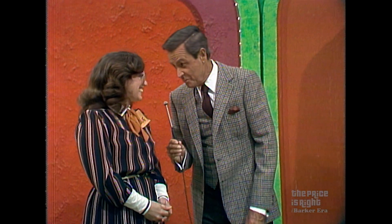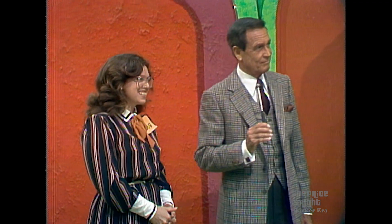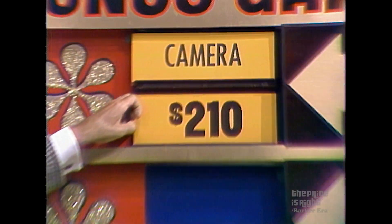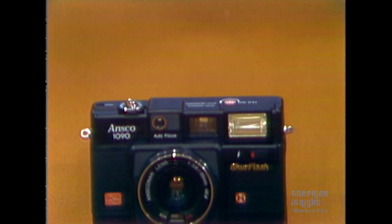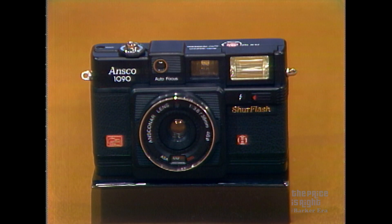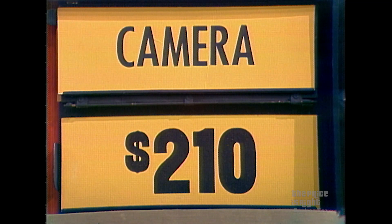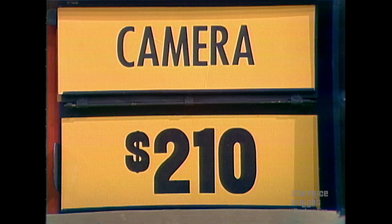Now let's see what we have up here for you to win. Looks like a camera. It's the Ansco 35-millimeter camera with auto exposure control, power loading, auto rewind — total photo animation from Ansco. $210 is not the right price. Is it higher or lower? Lower. You're right — you win the camera.